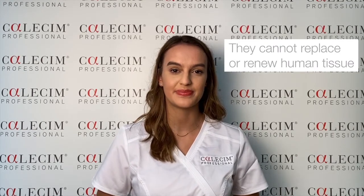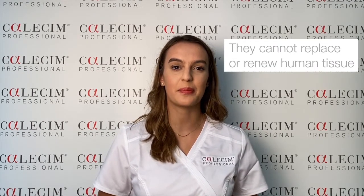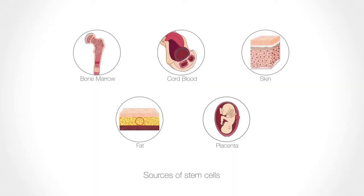Not all stem cells are created equal, and some may have limited functions on your skin. Plant stem cells commonly used in skincare have shown limited rejuvenation effects on the skin because plant stem cells cannot repair and replace human tissue. They have entirely different paracrine signaling systems and are not compatible to human skin, although they may have other benefits such as hydration and anti-oxidation. Other sources of stem cells found in skincare include skin, fat, placenta, and bone marrow.